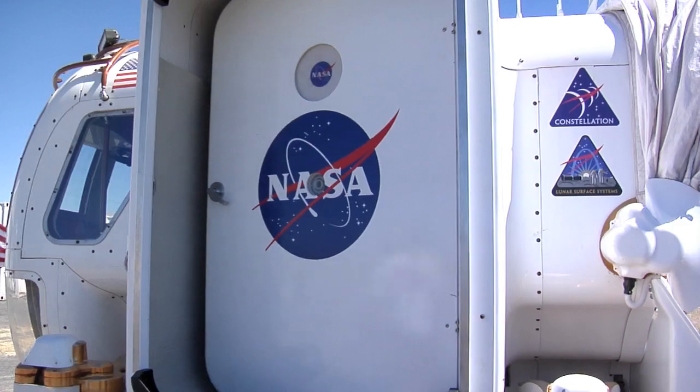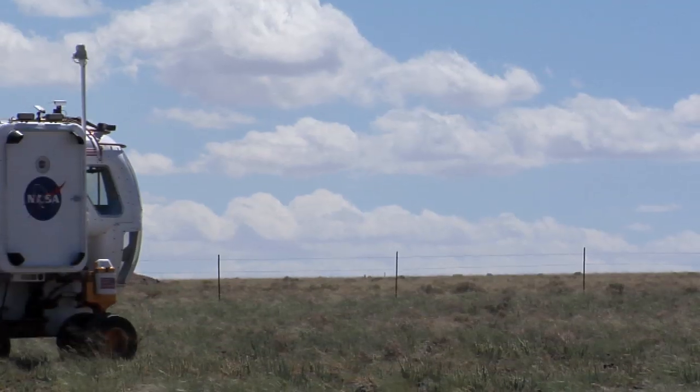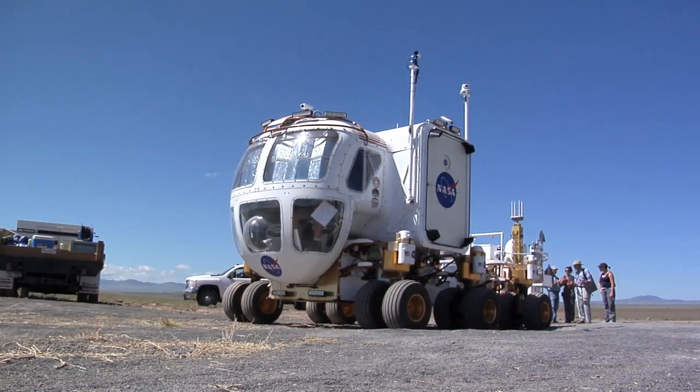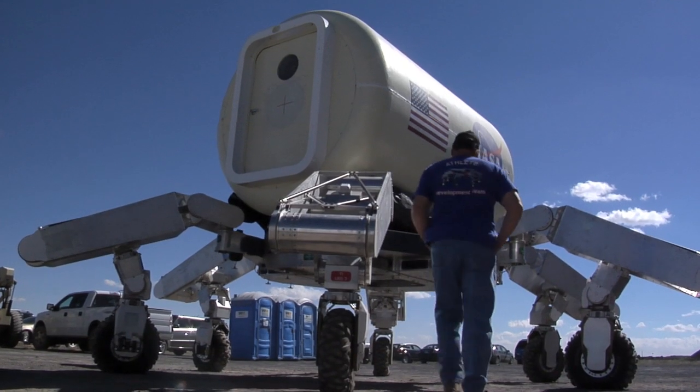Today I'm out in the deserts of northern Arizona with Jim Rice and Jake Blacher. They're getting ready to go on their seven-day mission. We have a series of technology tests and demonstrations here with the hardware like the rovers and other assets that have been built at various NASA centers.